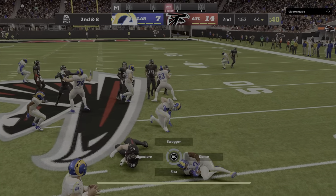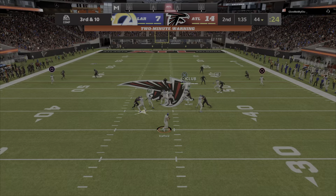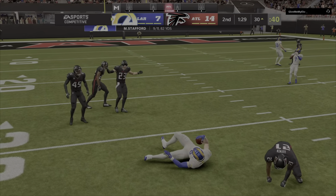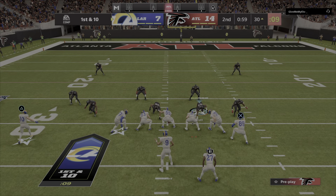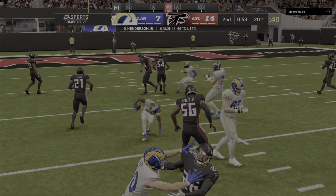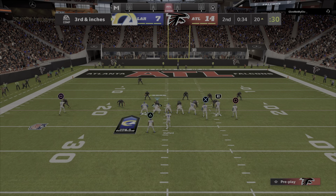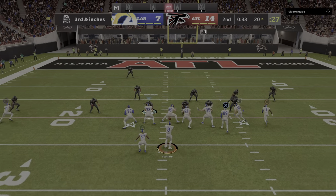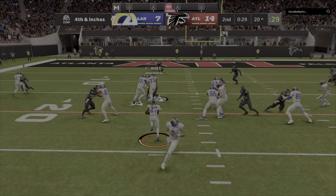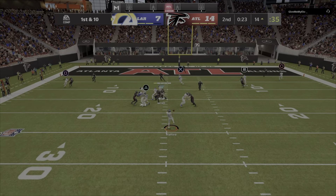They'll try the jet sweep — Stafford pops it forward and this is going to be back-to-back tackles for loss. Sometimes you can give yardage in order to gain it, but in this case they gave yardage and didn't get it. On first down, Henderson. On third down, Stafford — that one's going to be knocked away. Henderson gets a run for it and he'll have the first, stopping the clock with 25 seconds to go in the first half.